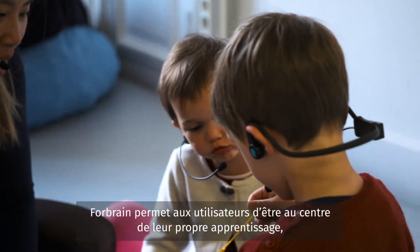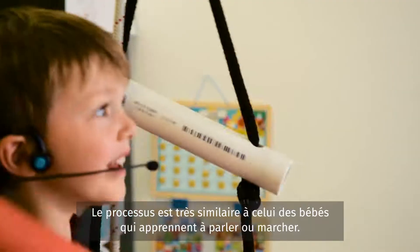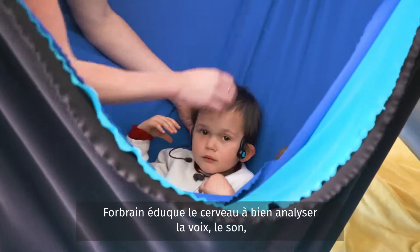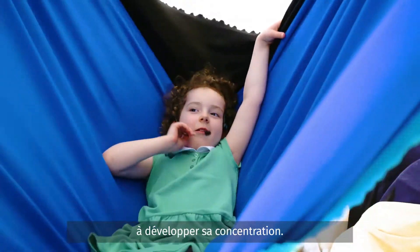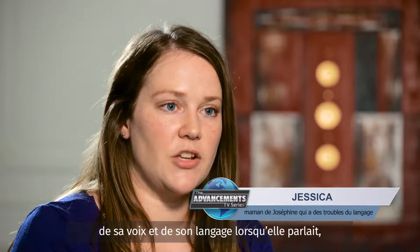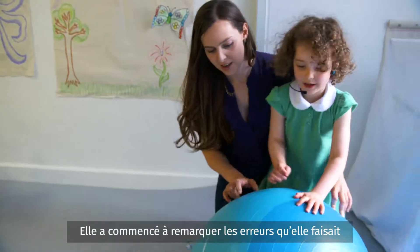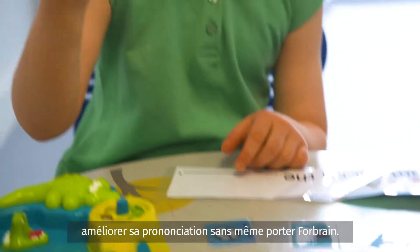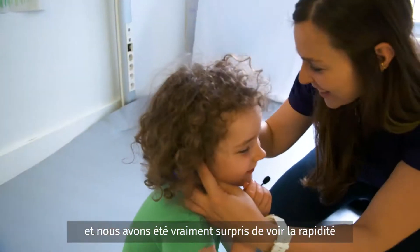4Brain allows users to be at the center of their own learning by using one's own experience and repetition to enhance their knowledge. Via a process similar to how babies learn to walk or talk, it progressively educates the brain to correctly analyze speech, sound, and ultimately any sensory information. Wearing the 4Brain really helped Josephine focus her attention. The 4Brain made her more aware of her own speech as she was talking, so she could hear mistakes as they were happening and work to correct them. She started to notice errors in her daily speech and was able to improve her pronunciation even when she wasn't wearing it. The impact on her intelligibility was incredible and we were really surprised by how quickly we saw results.